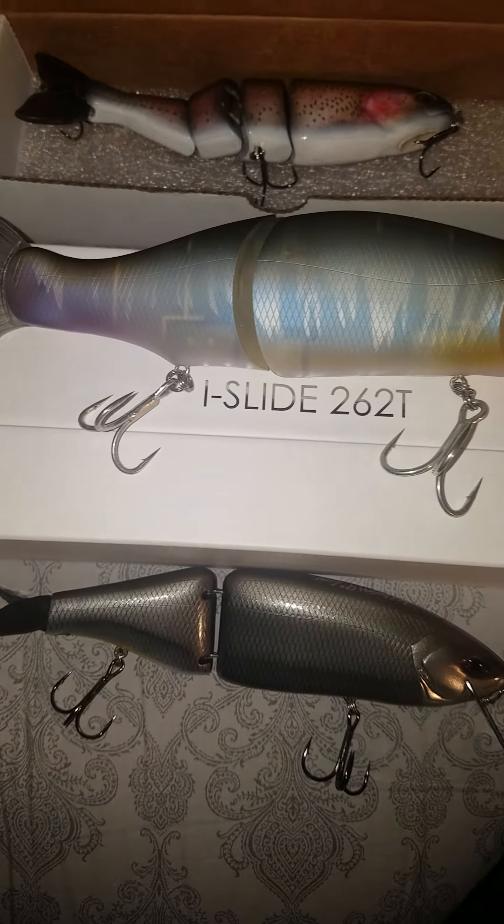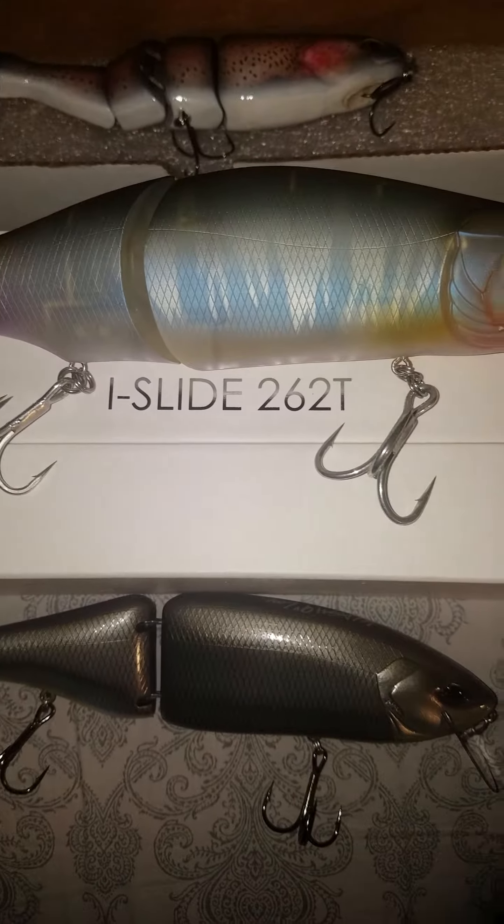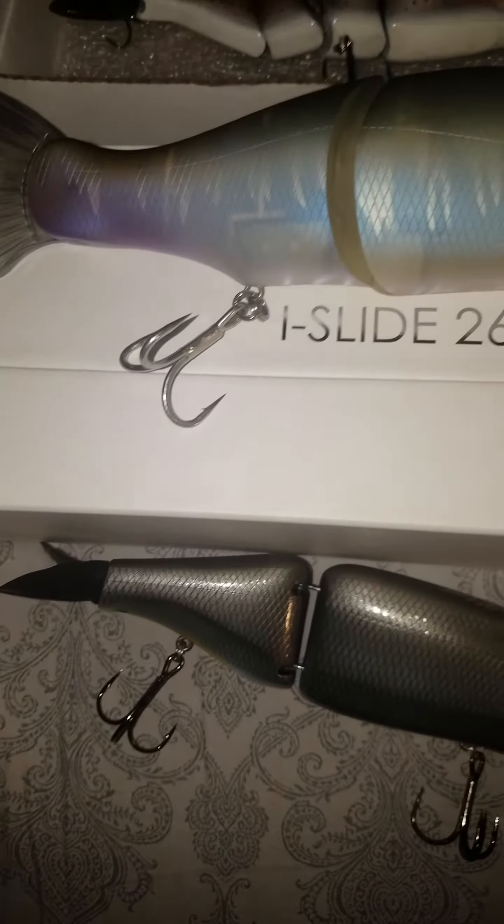Just a real quick vid of some of the bigger baits I've been throwing lately. That's that DRT Clash, 9-inch Clash — I love that thing.